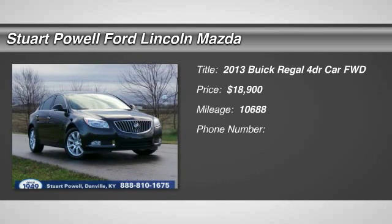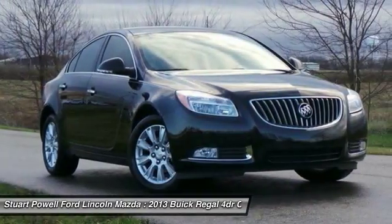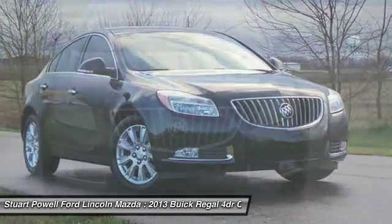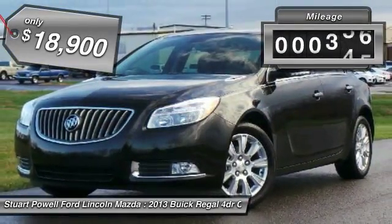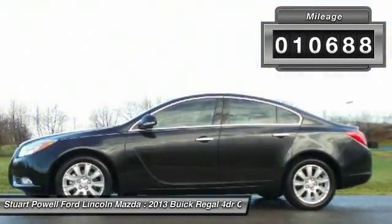The 2013 Buick Regal is based on the European Opel Insignia. The Regal is as much a sports sedan as it is a family sedan, and is priced below $20,000. This vehicle has less than 15,000 miles.